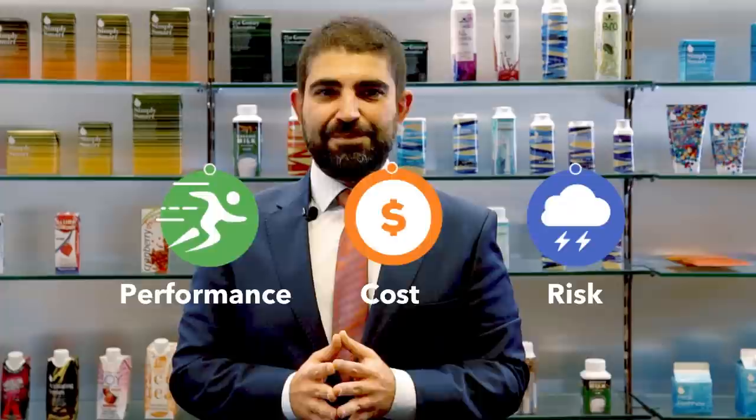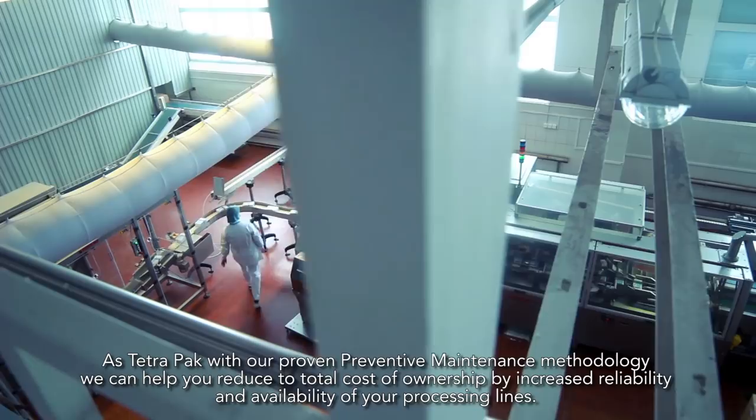At Tetra Pak, with our proven preventive maintenance methodology, we can help you reduce your total cost of ownership by increased reliability and availability of your processing lines.